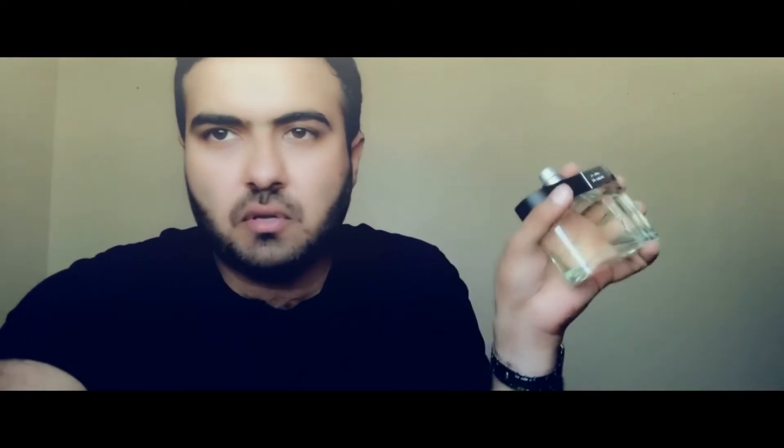It's not that much of an expensive fragrance. It's around three thousand to three thousand five hundred rupees in Pakistan. You can try this fragrance — it's a nice fragrance. I'm not fully reviewing it like Jeremy Fragrance or something; I'm just telling you to try this fragrance and you will love it.